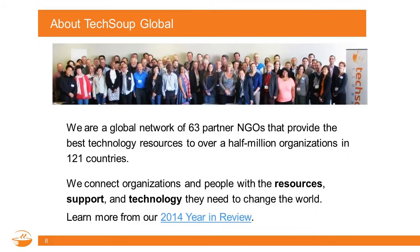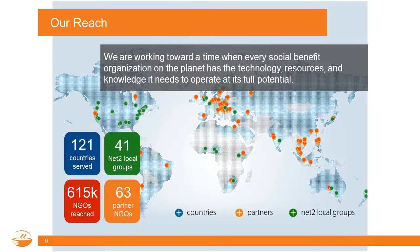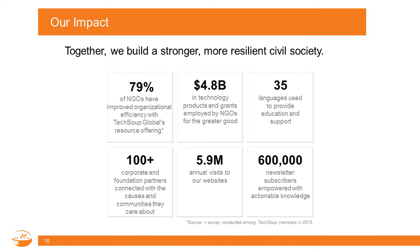TechSoup Global is a nonprofit network of 63 partner NGOs worldwide, serving nonprofits in 120-plus countries. We do that by delivering nonprofit technology resources, support, donations, and things like Office 365 to the nonprofit sector. So far we've served more than 615,000 NGOs around the world, and we've delivered donations of technology products, resources, and grants totaling nearly $5 billion throughout the sector.